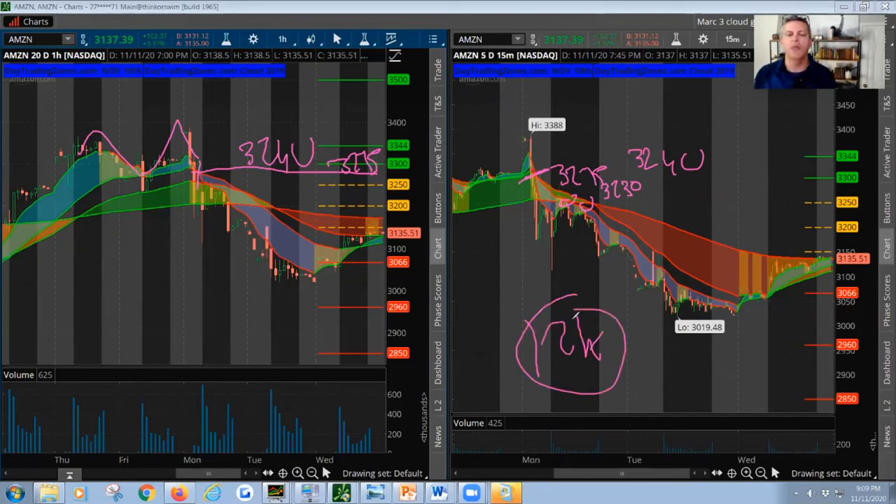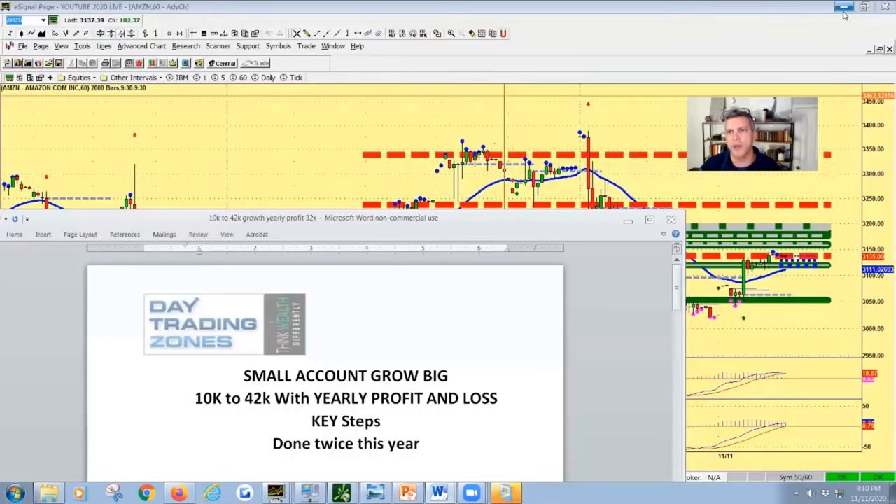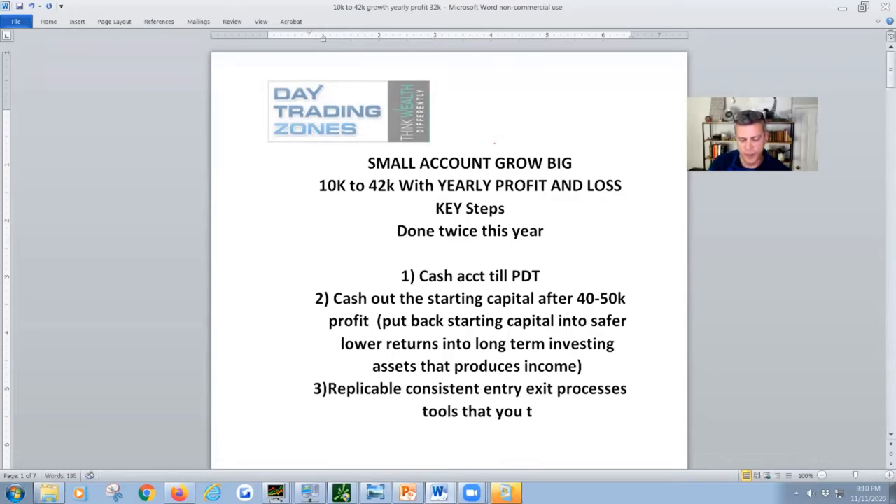I took the $3,030-$3,040 put and it was life-changing for this particular account — a $12,000 boost. As traders, you have to play processes. To grow small accounts, you need systematic and replicable processes. You're like an athlete who comes every day with consistent, replicable entry and exit processes, tools you trust — no hesitation.